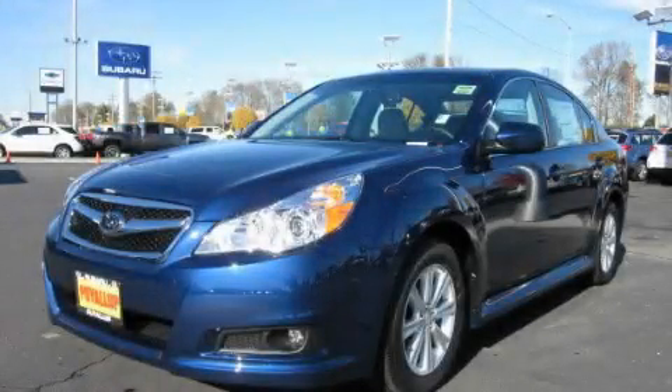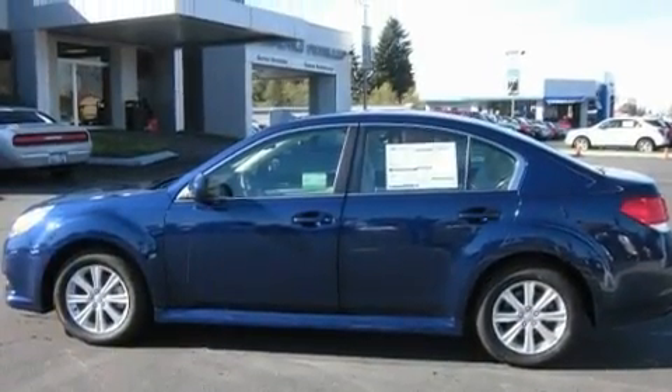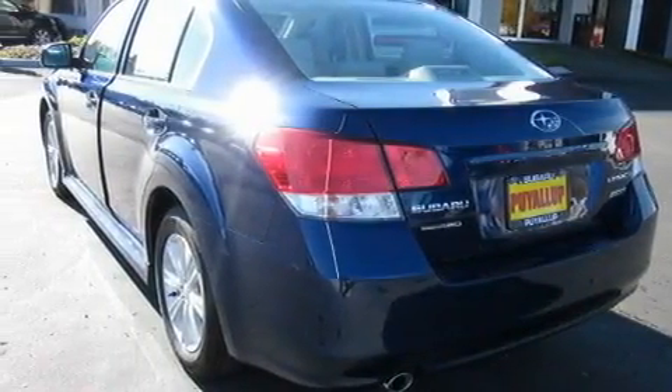This is a brand new 2011 Subaru Legacy. Its top features include a sunroof, heated seats, steering wheel mounted controls, and a CD player.